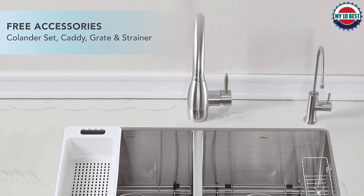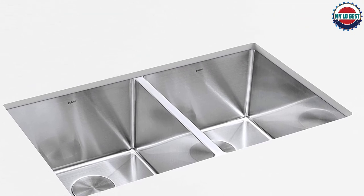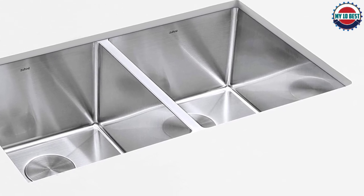With your purchase, you get the cutout template and mounting brackets. You also get a bottom grate, caddy with suction, and a drain strainer. These accessories give it the functionality of a workstation sink.